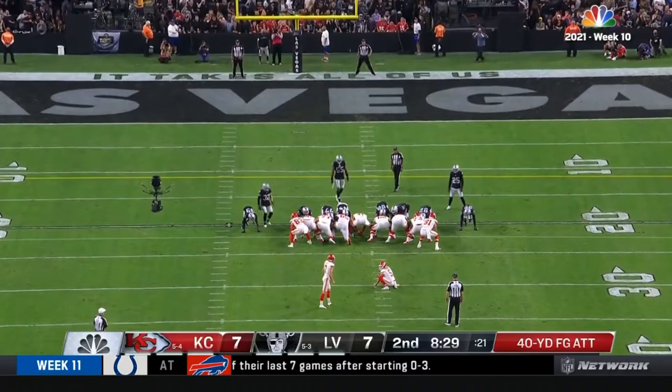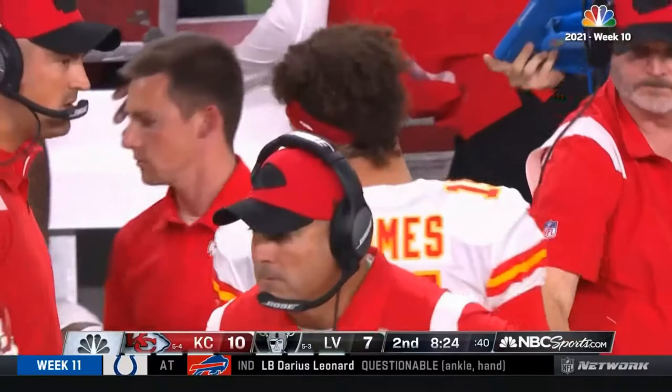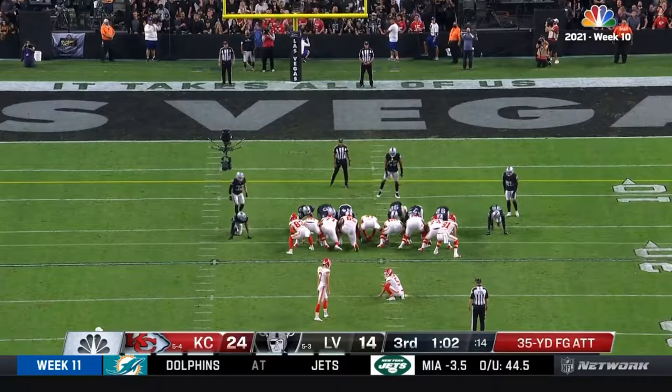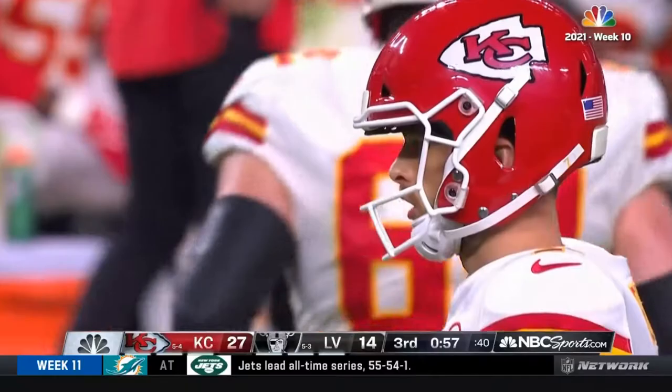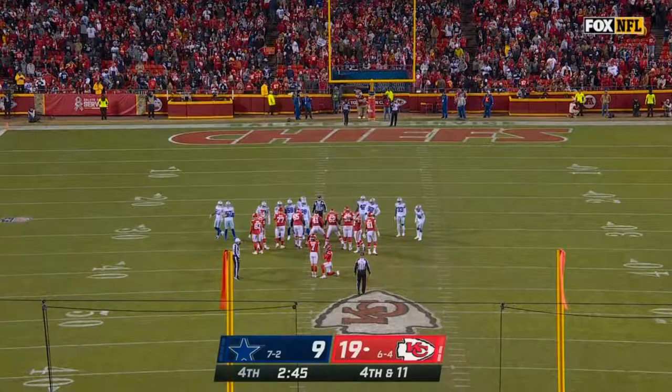A lot of times the quarterbacks will take off — he tried the pass. 40-yard attack, Harrison Butker boots it through. Townsend puts it down, and Butker bangs it through. Just a little farther and he drills it from 37.